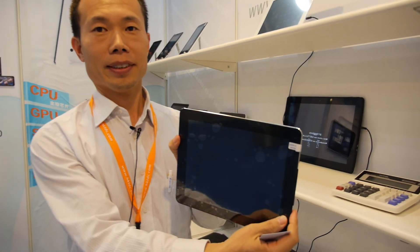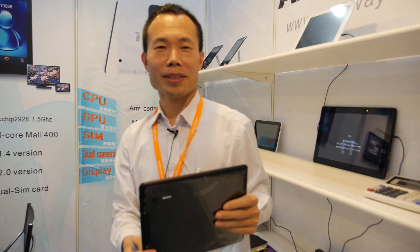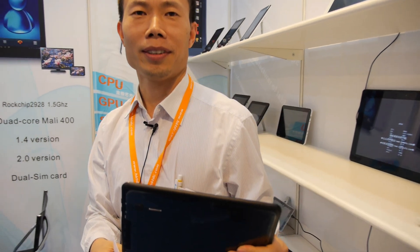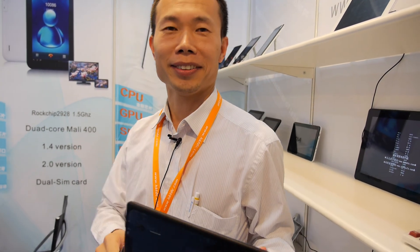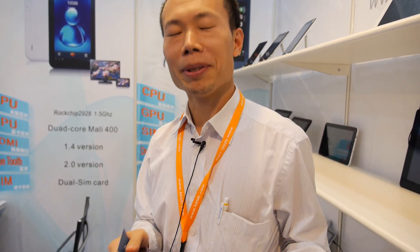How much? It's about $130. With the retina screen? Yes. Retina for $130? No, the retina is a little higher. How much more? I think it's about $30 more. $30 more. This is just IPS? IPS. Yeah.